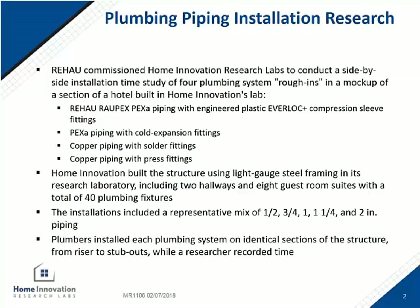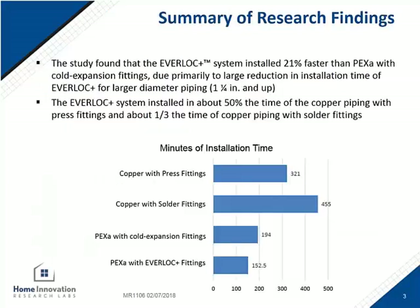A structure was built based on the plans for a hotel using light gauge steel framing. Each of the four mirror installations with the different plumbing systems was comprised of two-inch through half-inch fittings. The results of the study show that the Rehau system was the fastest, with the least time required to install and pressure test the plumbing system. In this presentation, I'll break down the individual portions of the study to show the full criteria of the testing conducted.